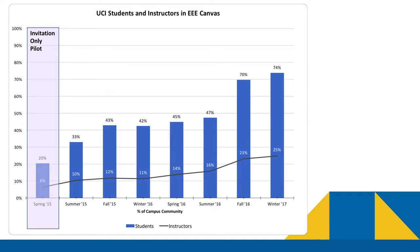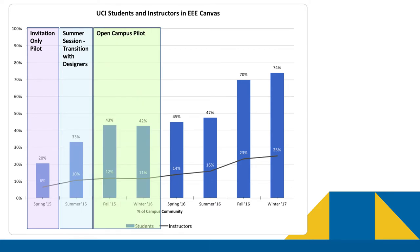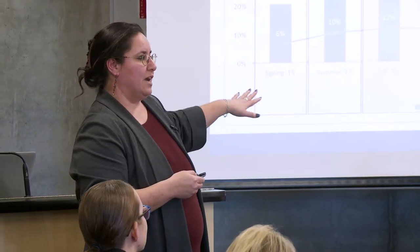We started with an invitation-only pilot in Spring 2015, then moved into a summer transition where instructional designers worked with faculty getting their courses into Canvas. Then we moved into an open campus pilot where anyone who wanted to opt in could start using Canvas tools. At the end of winter 2016, the campus decided to make the full transition into Canvas and begin that process. Now in our first year of full adoption, you can see a significant increase in the numbers.